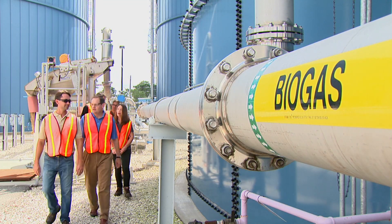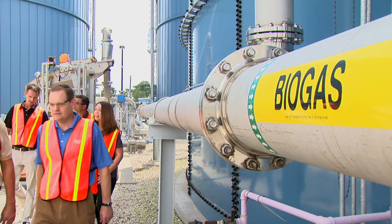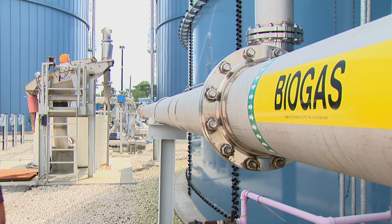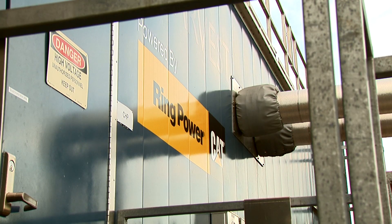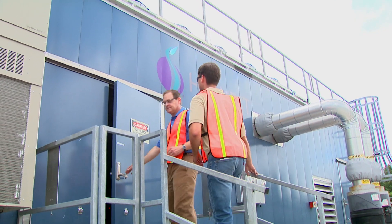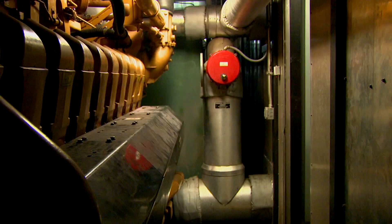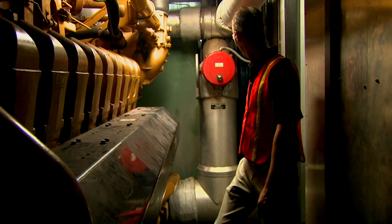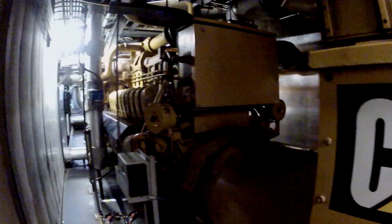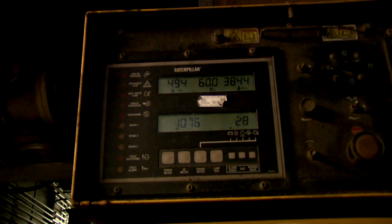While Harvest Power excels at organic management, they needed someone equally good at power generation to complete the waste-to-energy process. They found such a partner in Caterpillar and Cat dealer Ring Power. The renewable biogas that is created is about 60% methane, which is then captured and used to power two Cat generators on site that have been configured to run on biogas. This creates enough energy to power nearly 2,000 homes each year.